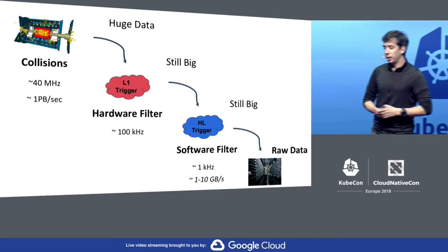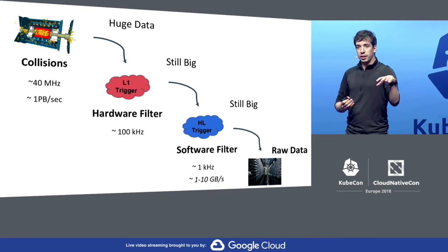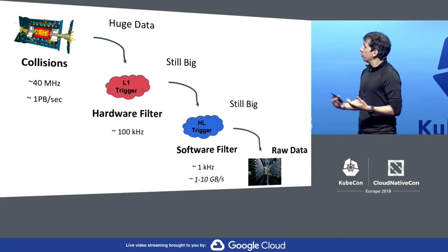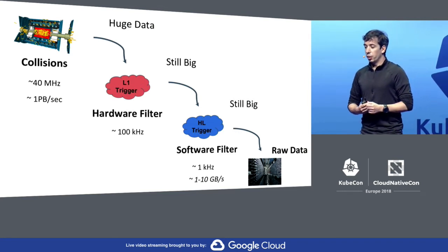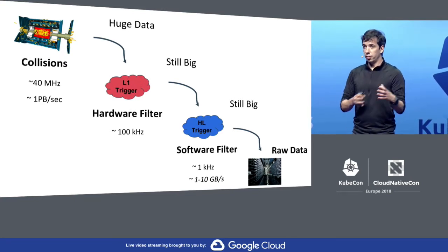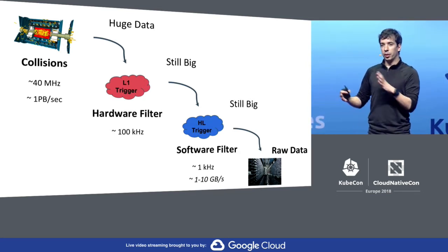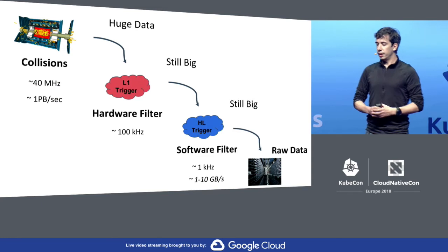We do a lot of computing and have big computing requirements. It all starts in the detectors where we do the collisions. In total, we can do something like a billion collisions per second, and the rate of data generation is huge — we can generate something like a petabyte a second, which is not something we can manage at all. So we have two main filters directly after the collisions, inside or very close to the detector, where we do the first-level filtering. With these two triggers we can reduce to something like 1 to 10 gigabytes a second, which we can manage.